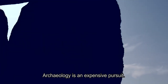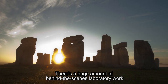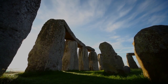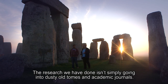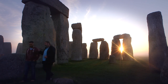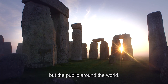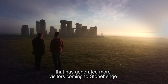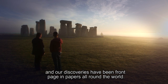Archaeology is an expensive pursuit. It's not simply taking students into the field and digging — there's a huge amount of behind-the-scenes laboratory work. Although we had a mosaic of funding from many different organisations, the AHRC money made it possible to do the work on the scale that we did. The research we have done isn't simply going into dusty old tomes and academic journals. This has a really immediate impact on not just the public of Britain, but the public around the world. Since our work, it has generated more visitors coming to Stonehenge, with our discoveries making front page news in papers all around the world.